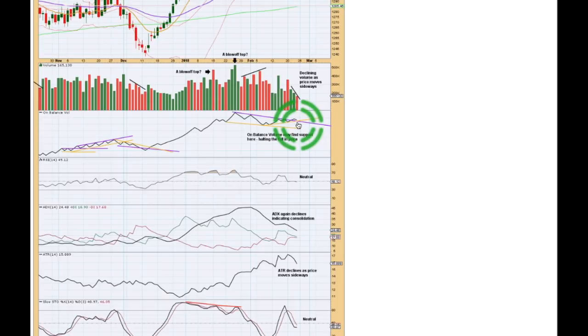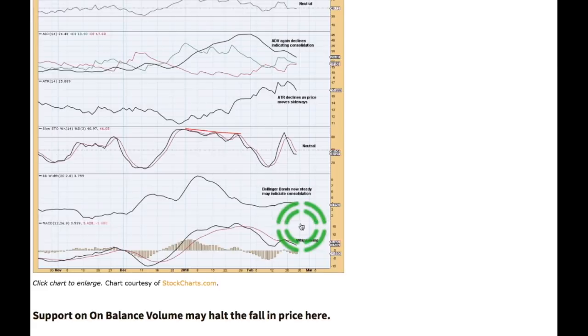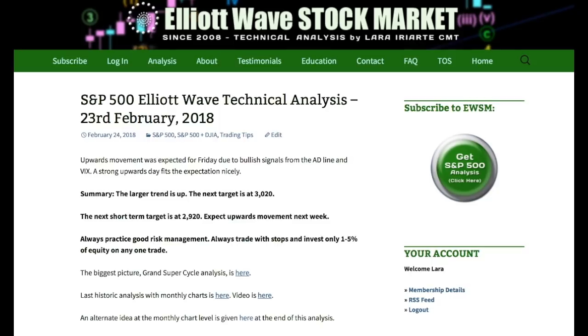On-balance volume at the weekly chart level was giving bullish signals, and also at the daily chart level here's a bullish signal. This line has some reasonable slope but it's not too steep, and it was tested four times before on-balance volume broke above it and is now coming down to test support. In the first instance it's likely that support will hold, which may assist to halt the fall in price and push price upward back up toward resistance. RSI is neutral as is stochastics — plenty of room for price to rise or fall. Bollinger Bands are now steady as price is essentially moving sideways — that's normal behavior during a consolidation. The trend still remains up. My mid to long-term target is 3.020, and a short-term target for another little short-term pullback is 2.920. Classic analysis favors upward movement next week, which supports the main Elliott Wave count.